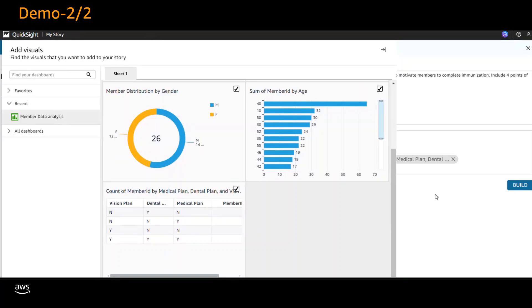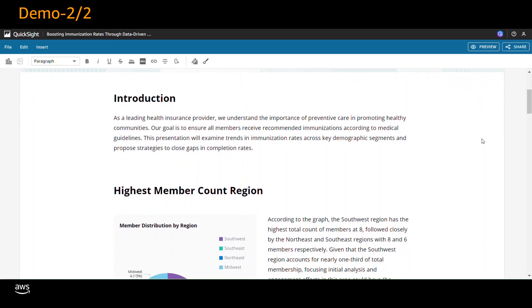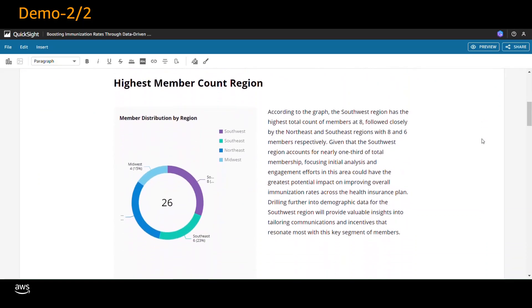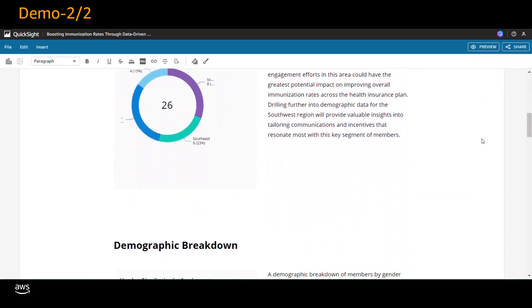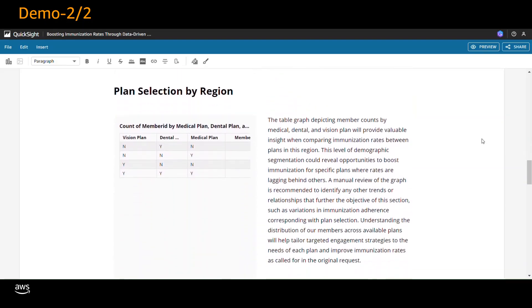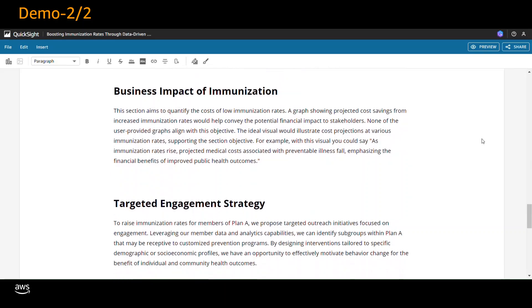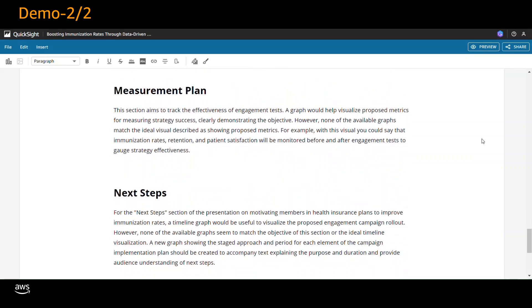With the visuals added to the data story, choose the Build button to generate the data story. Within seconds, Amazon QuickSight Q has created a rich and comprehensive data story. The data story includes a title, an introduction, the visuals you added alongside text-based descriptions and analysis, recommendations, a call to action, and a conclusion.